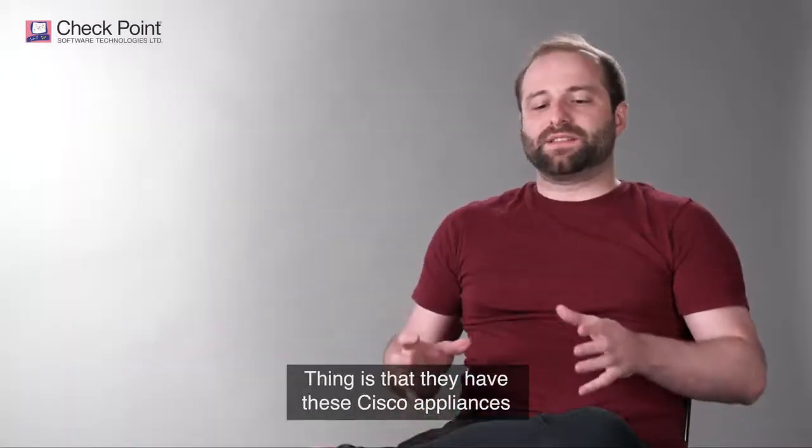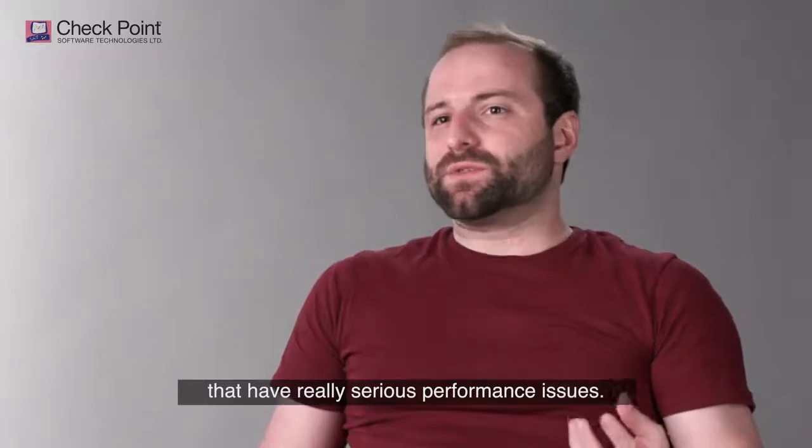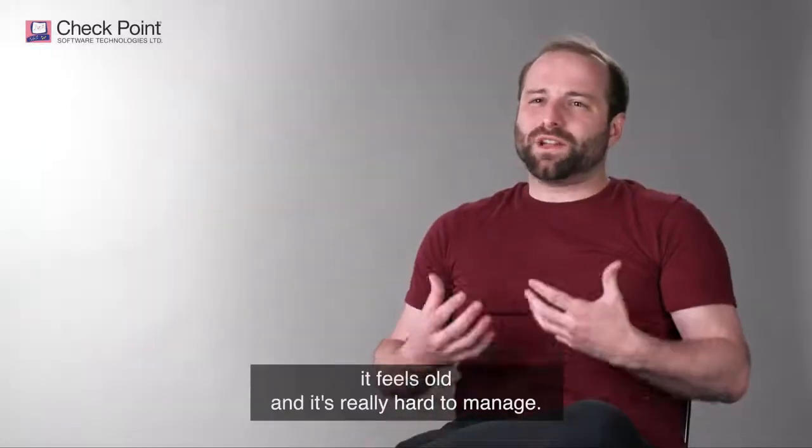The thing is that they have these Cisco appliances that have really serious performance issues. It feels old and it's really hard to manage.